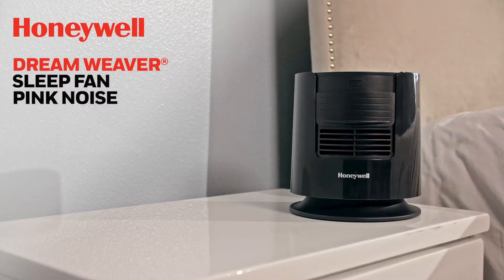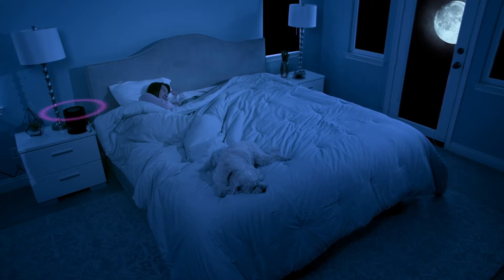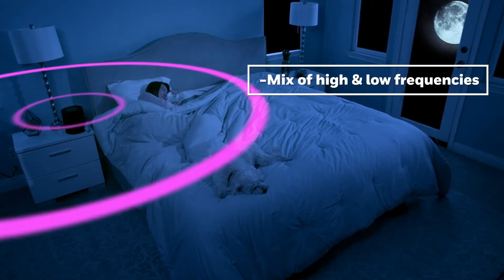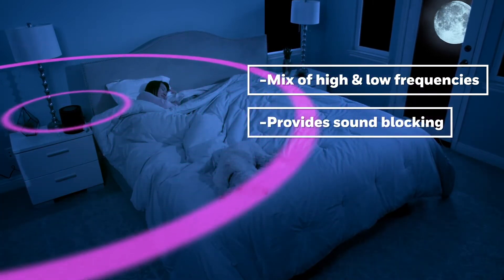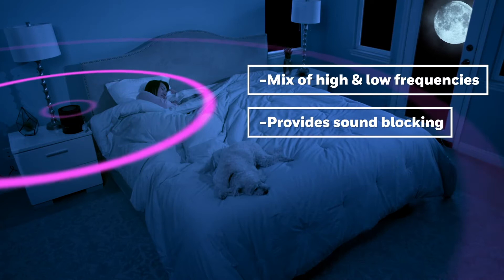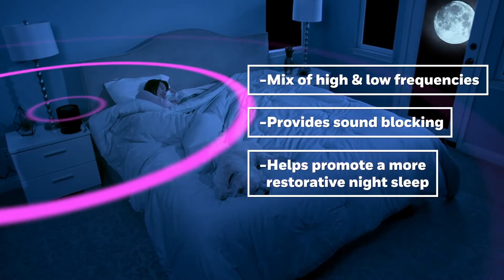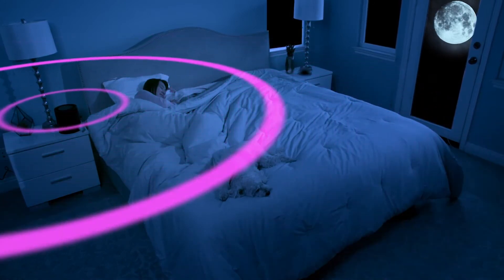The Honeywell Dreamweaver Sleep Fan was developed to generate Pink Noise, a soothing sound frequency optimized for relaxation. Pink Noise is a mix of high and low frequencies that sounds more balanced than white noise. Pink Noise provides unique sound blocking that helps reduce outside distractions and helps promote a more restorative night's sleep.